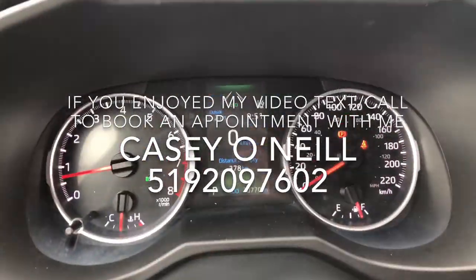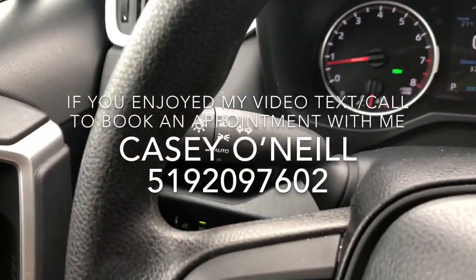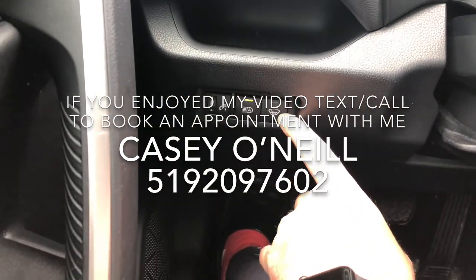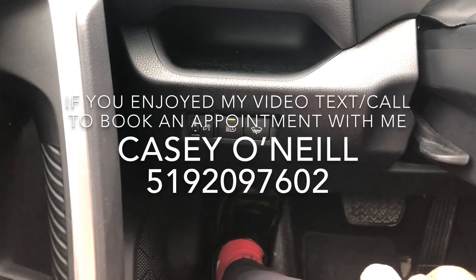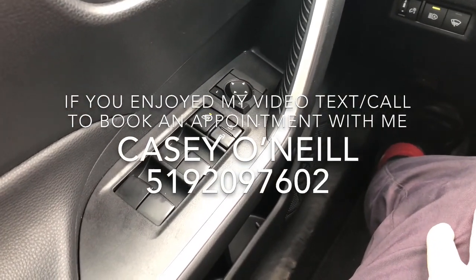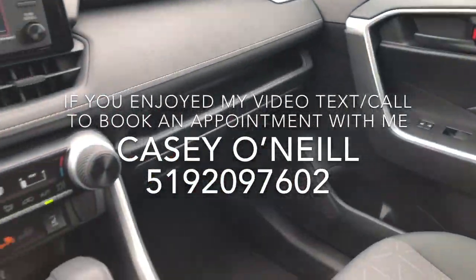Automatic headlights come on this one, as well as automatic high beams. There's also a windshield wiper de-icer that melts the ice where the wipers lay so they don't rip up when frozen in winter. On the driver's door you've got power options for windows, locks, and mirrors. This one looks to be loaded with nice features.